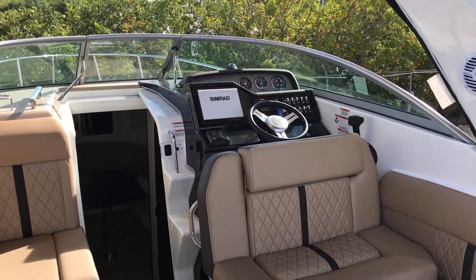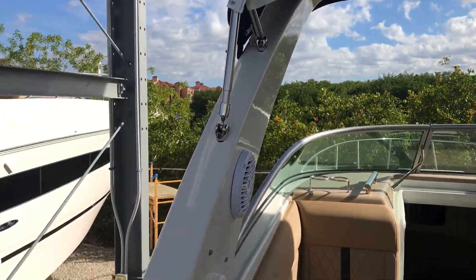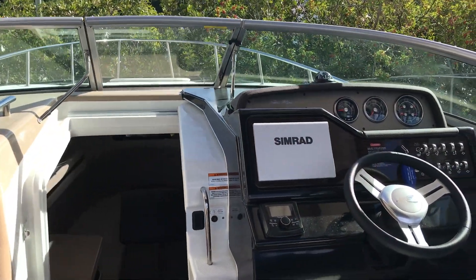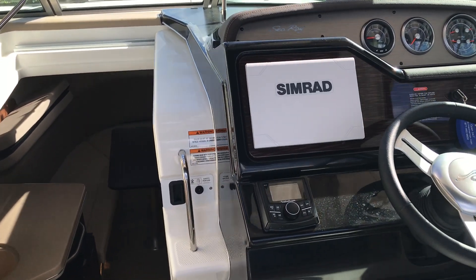We'll move forward. This boat comes with a complete ice and glass enclosure. It has a 9-inch Simrad GPS chart plotter and a Rockford Fosgate Bluetooth stereo.